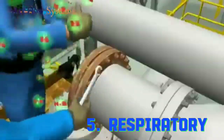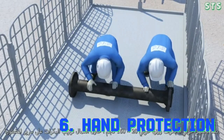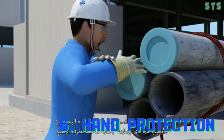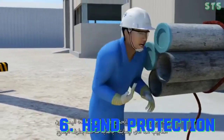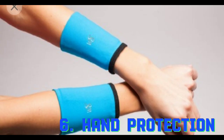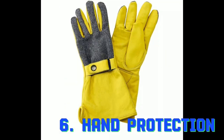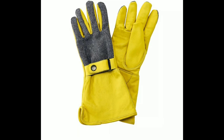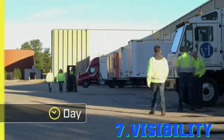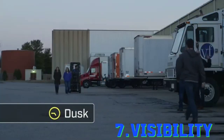The sixth point under personal protective equipment is hand protection. The hazards under hand protection are sharp edges, cold or hot surfaces, chemicals, etc. The personal protective equipment options under hand protection are suitable gloves for specific hazards.